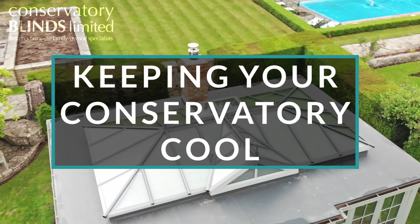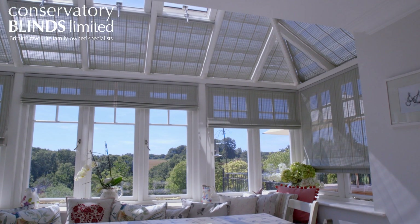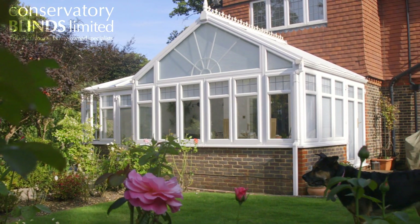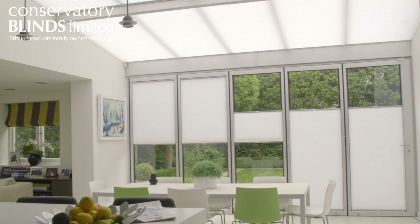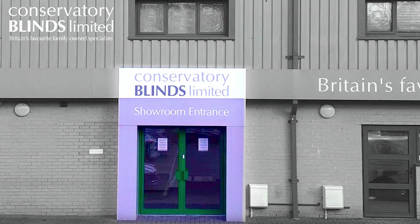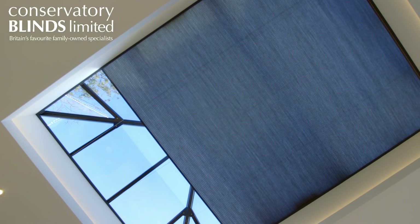Made to measure blinds are the ideal way of making your conservatory a more comfortable space. This is especially important throughout the warmer months. However, to get the most out of your blinds you need to make sure you use them effectively. Here are a few tips from Conservatory Blinds Limited on how to make your conservatory cooler in summer.